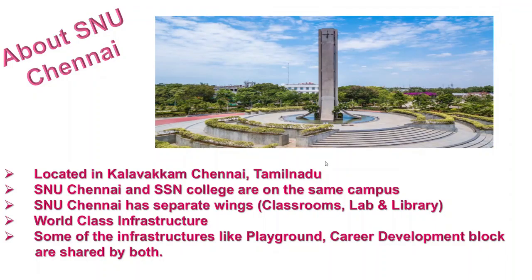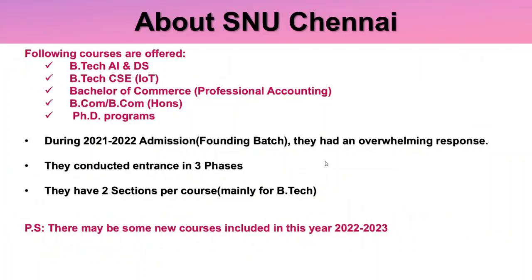SNU Chennai is located in Kalawakam, Chennai, Tamil Nadu. SNU Chennai and SSN College are both on the same campus. SNU Chennai has separate wings for classrooms, lab, and library, and they have world-class infrastructure. Some infrastructure like the playground and career development block are shared by SSN and SNU Chennai.